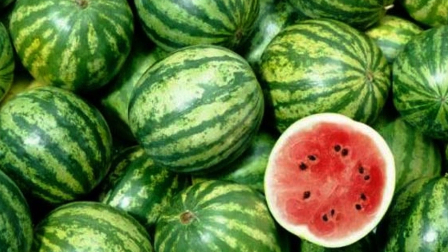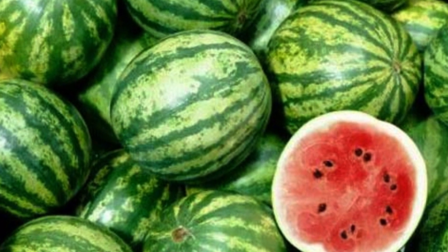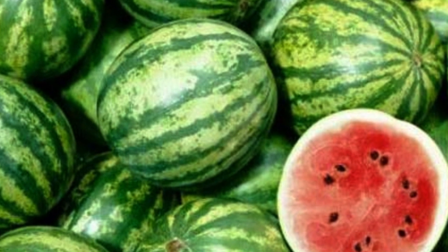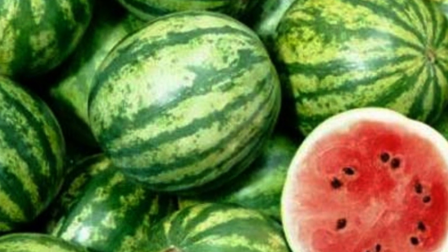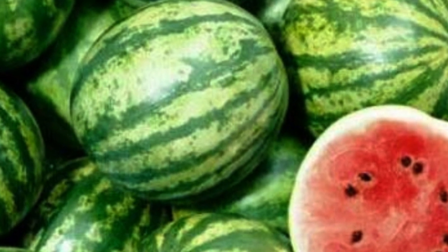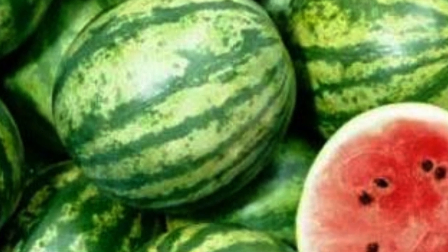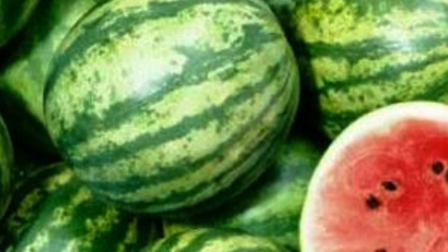Watermelon is combined with other healthy ingredients such as cucumber, celery, and lemon to stimulate the gastrointestinal system. This delicious tropical fruit is made up of 92% water and contains antioxidants, fiber, and other important nutrients that improve overall health.